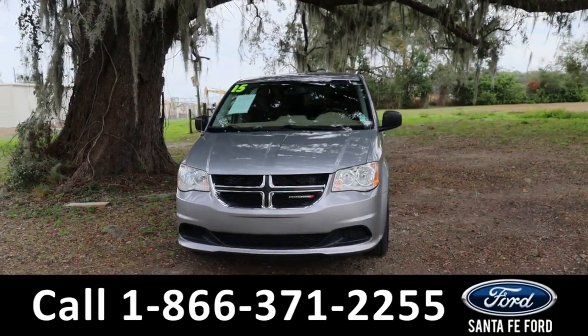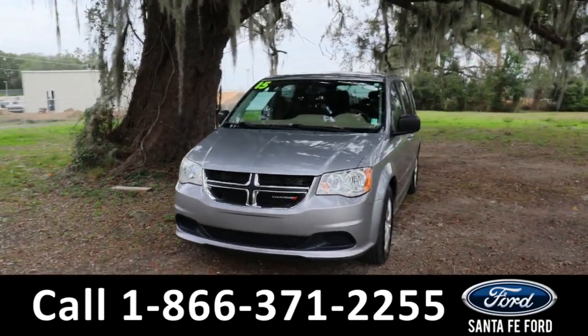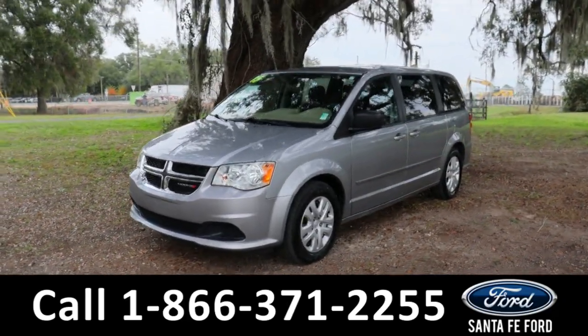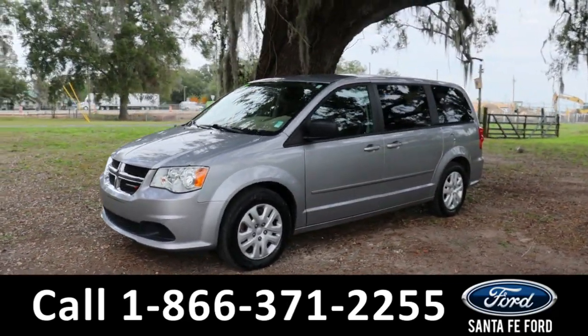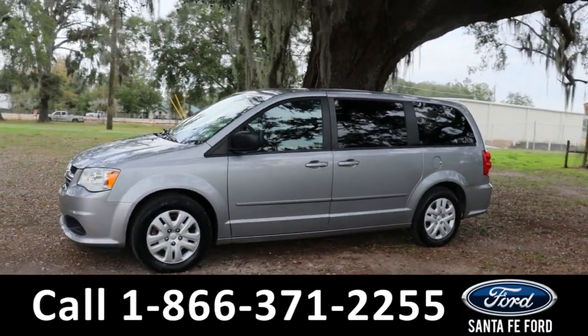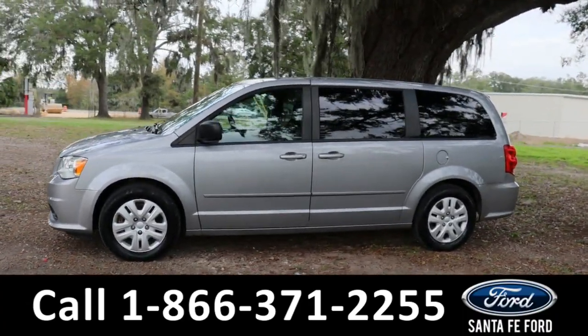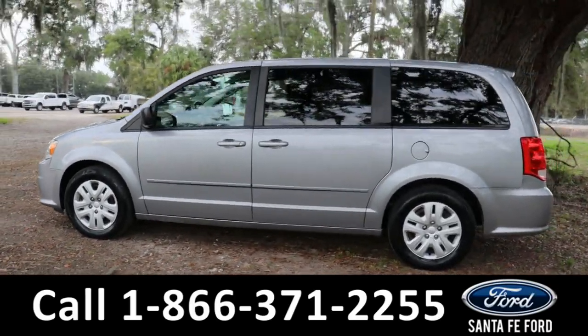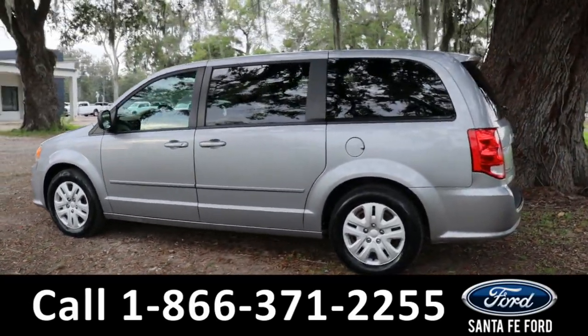Hey guys, it's Kat out at Santa Fe Ford. Today we're taking a look at a 2015 Dodge Caravan. This comes equipped with fog lights, alloy wheels, remote keyless entry, as well as tinted windows.